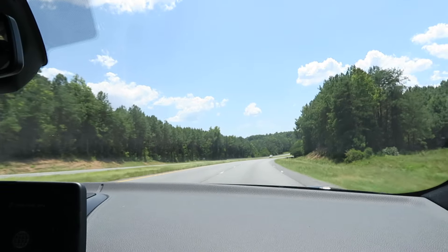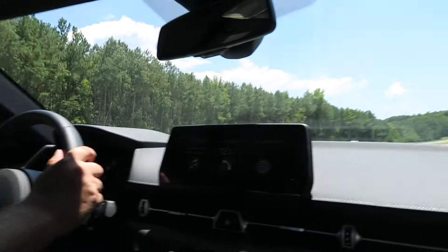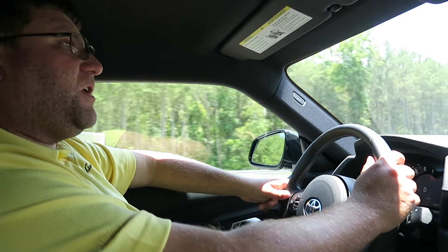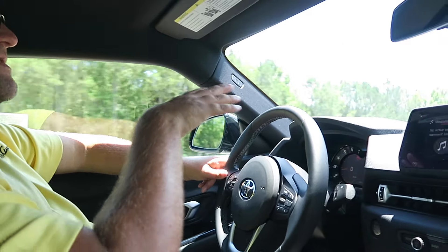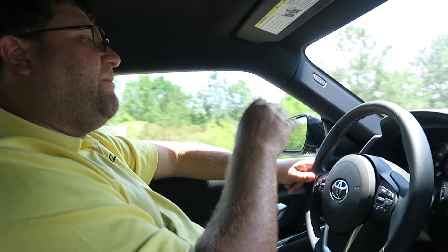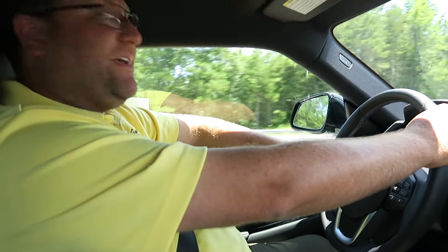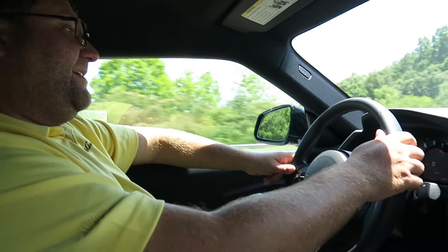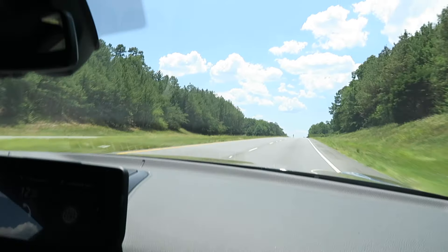I don't want to know how much power this thing has if you push it to its limits. We're taking it easy — this is probably just the tip of the iceberg. We're going just under the speed limit. I'd love to take this to a racetrack sometime; we really need to see the limits on this thing.